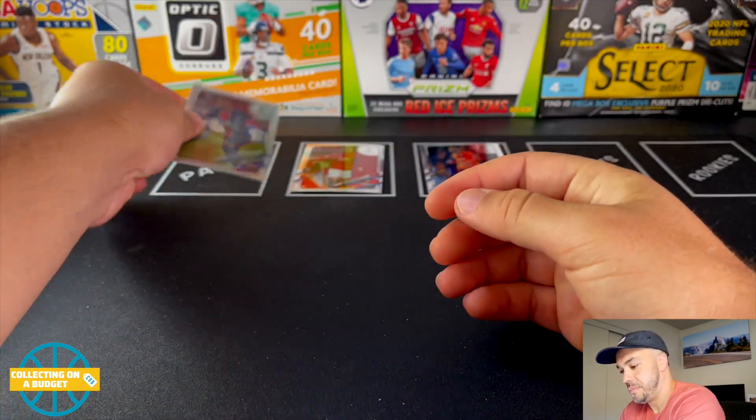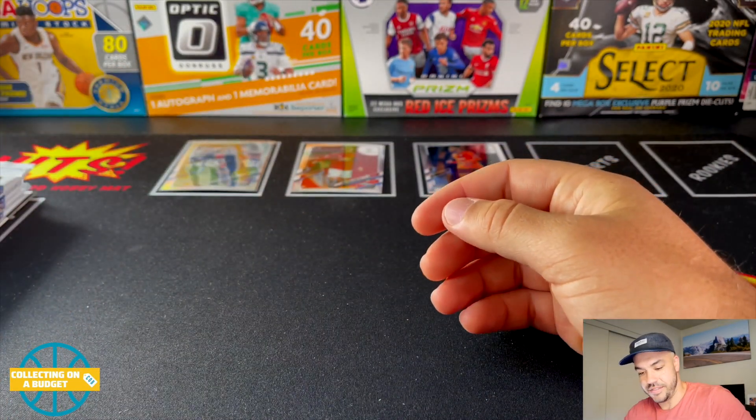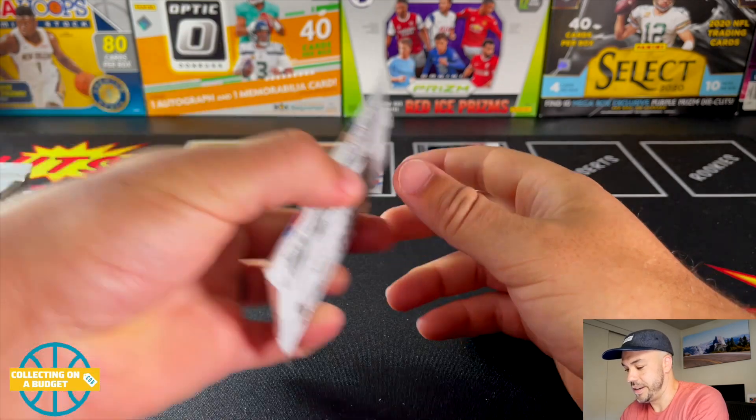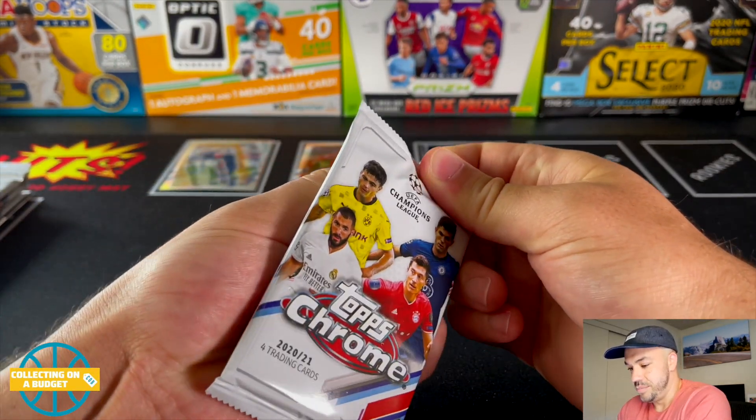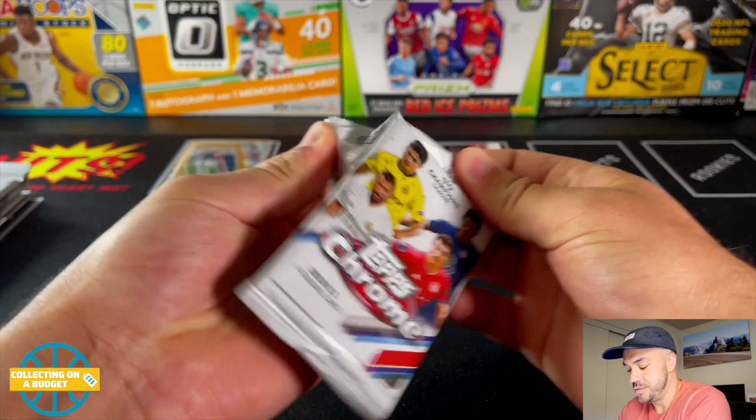I am definitely a PSG fan. I just kind of adopted them as one of my favorite teams. I went to Paris — I love Paris, man — and I got to see the stadium. It's beautiful. I just adopted them as one of my favorite teams.